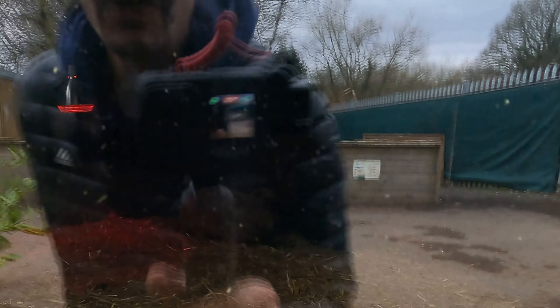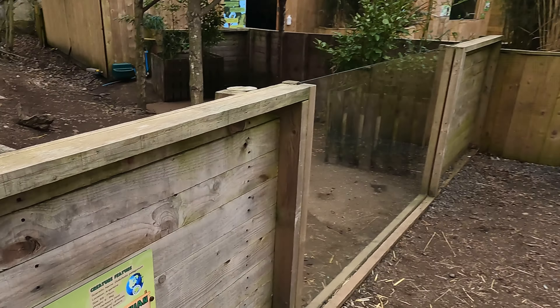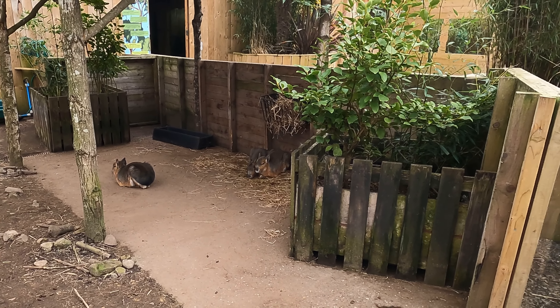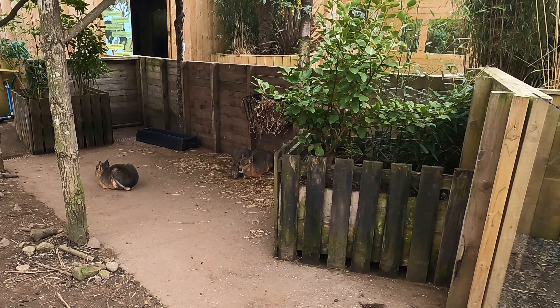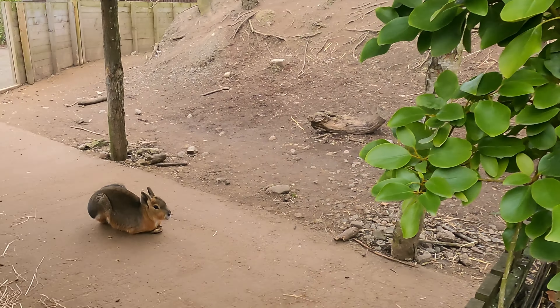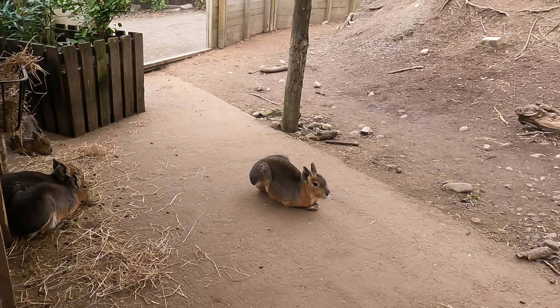There's two of them in there, they've got a little heater on. They're like kangaroos or something. What is this? This is a Patagonian mara. There they are. It's the end of the day, they must be tired. There they are - oh, there's another one there, I didn't see that one. They look a bit like kangaroos.